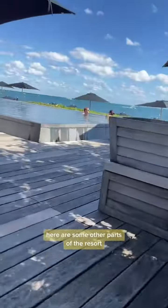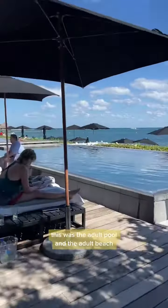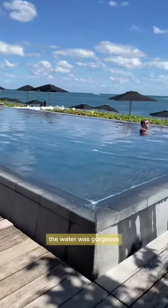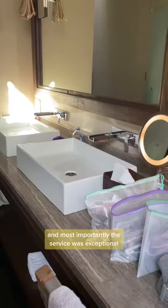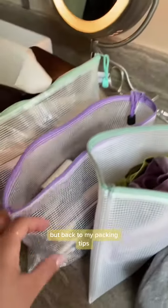Here are some other parts of the resort. This was the adult pool and the adult beach. The water was gorgeous, the weather was beautiful, and most importantly, the service was exceptional. But back to my packing tip.